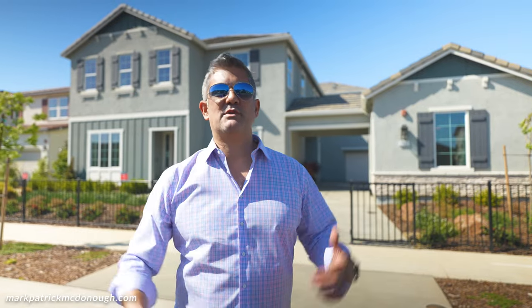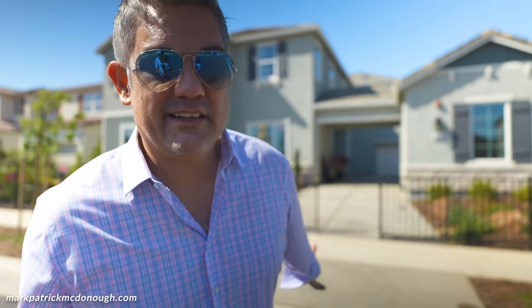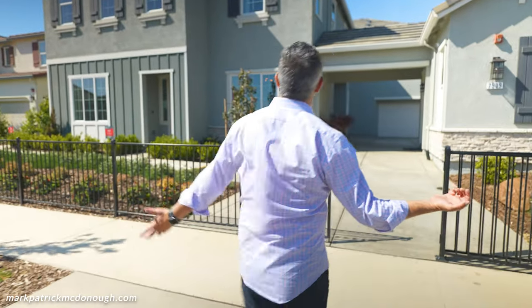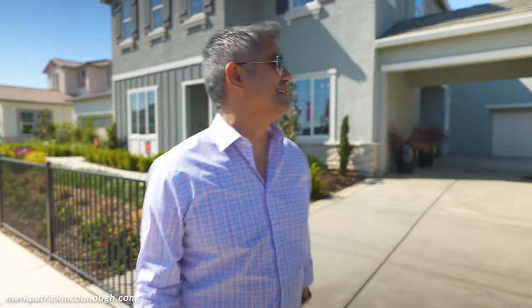We're at the Drake by Taylor Morrison in Elk Grove, California. This is probably the most requested and most popular floor plan in all of Elk Grove. It's over 4,000 square feet. First of all, this house doesn't even look like a house — it looks like a fortress.